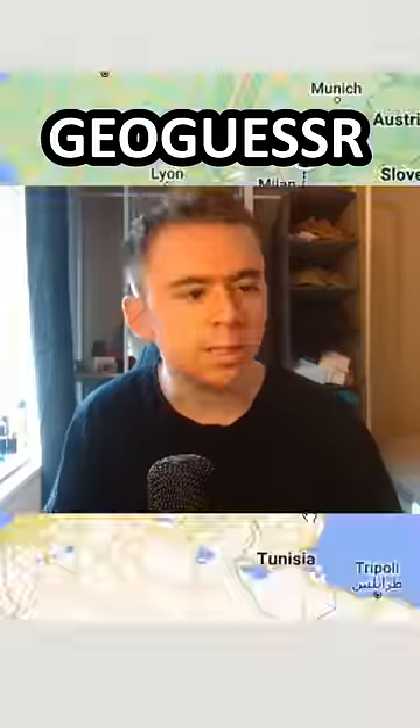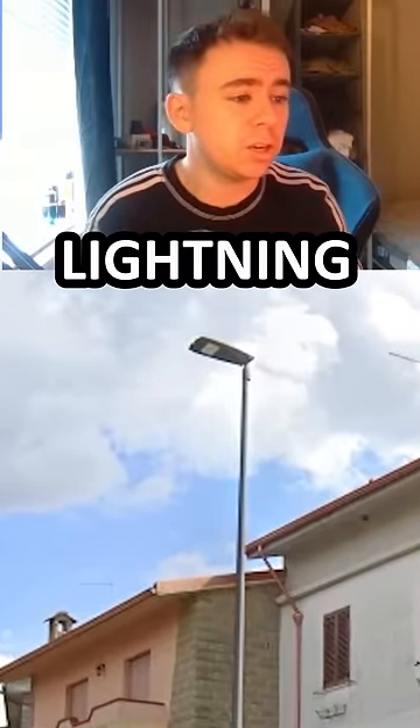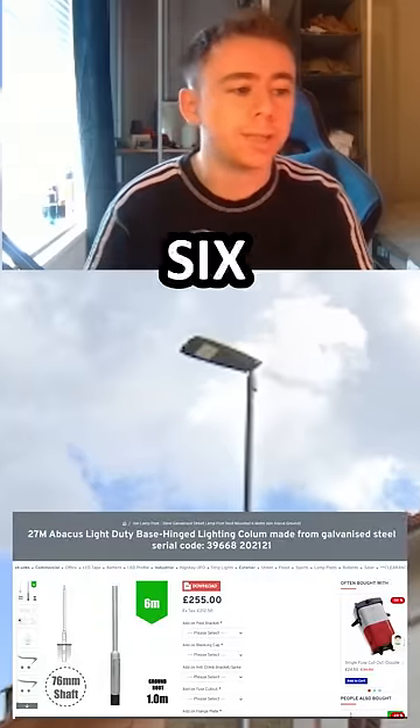I don't know why people act like I'm a Cheetah GeoGuessr. I have bad guesses just like everyone else. Now I'm no expert, but that kind of does look like a 27 meter Abacus light duty base hinged lightning column made from galvanized steel with a serial code of 39668202121. Could be wrong though.